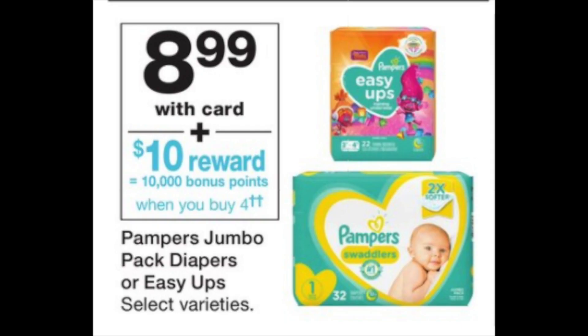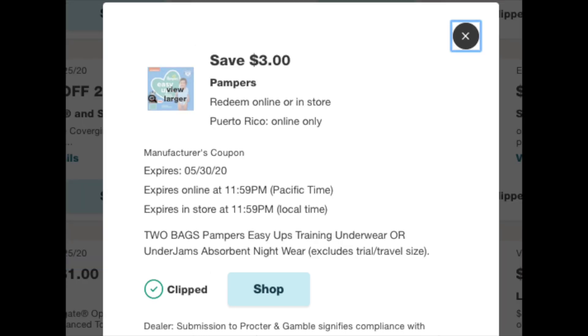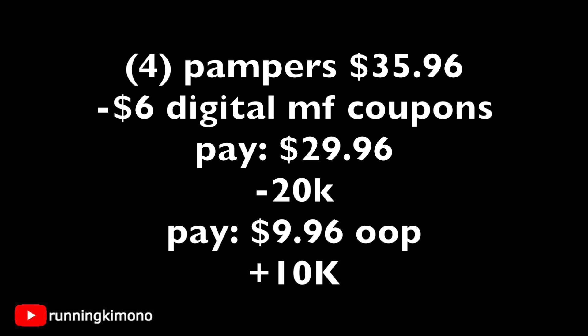For parents: Pampers are buy four, get back 10,000 points. They're $8.99 each — usually $12.99 — and you can use points to pay down the balance. Load the digital $3-off-2 coupons for Swaddlers, Cruisers, or Baby Dry, plus $3-off-2 for Easy Up training pants — that's $6 in digital manufacturers. Four Pampers total $35.96; subtract $6, leaving $29.96. Use 20,000 points to pay down, pay $9.96 cash, and get back 10,000 points. Paying cash only, it works out to roughly $5 per bag.